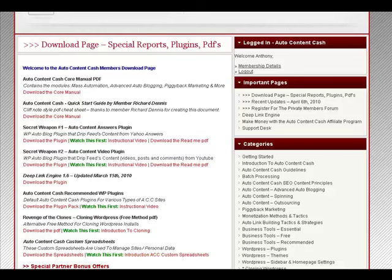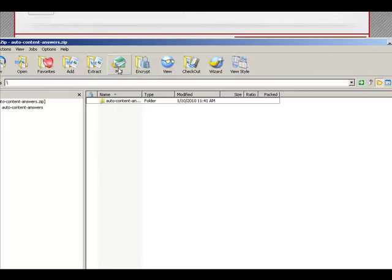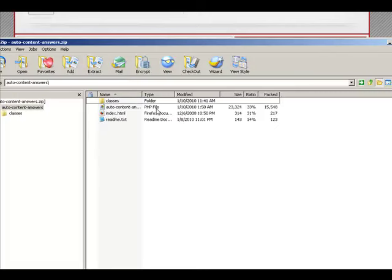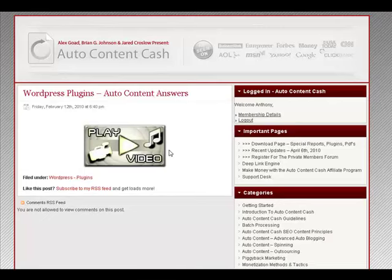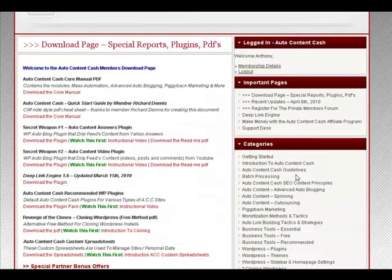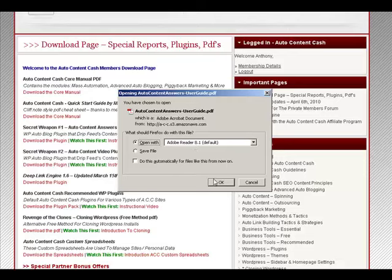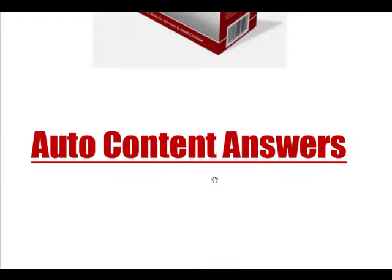Here you have links to Secret Weapon No. 1, the Auto Content Answers Plugin. You can download the plugin here. There's also an instructional video. And you can download the readme PDF with detailed information and questions answered.